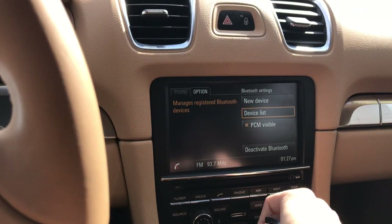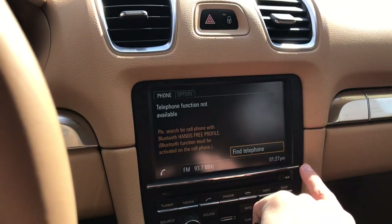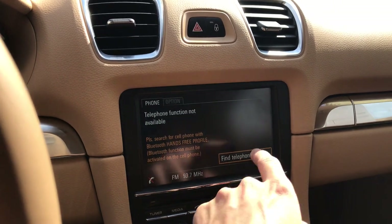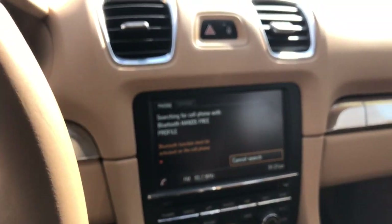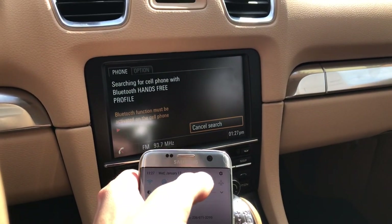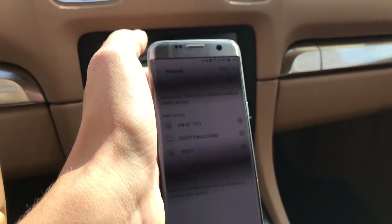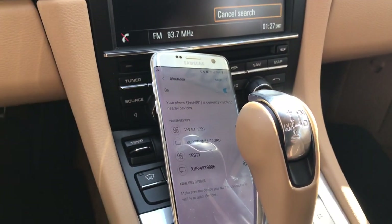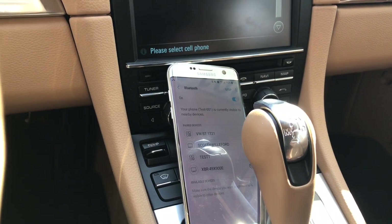Now I'm going to hit back three times to return to the main telephone page. Still no phone connected, so we're going to hit 'Find Telephone' again. I want to make sure everything is clean and easy. I have a Galaxy S7 Edge here, so I'm going to go to my Bluetooth settings by hitting the quick-access icon at the top of the screen. Now the car as well as the cell phone are both searching for devices.